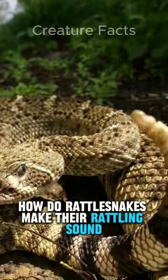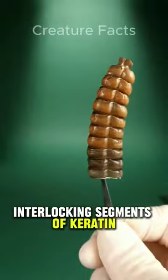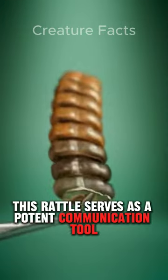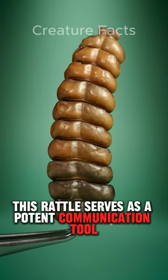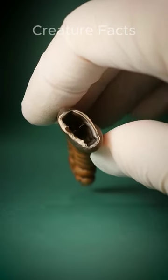Have you ever wondered how rattlesnakes make their rattling sound? This is composed of loosely connected interlocking segments of keratin. This rattle serves as a potent communication tool, conveying the snake's presence and deterring potential predators and prey.